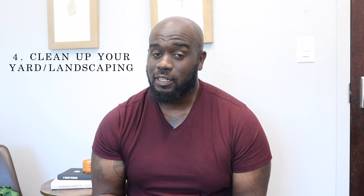Fall is when we see a lot of people enjoying the outdoors, so how is your landscape looking? It might be time to put some fresh mulch down, because a lot of it gets washed away in the summertime. You want people to see that it's a nice, beautiful house from the curb.